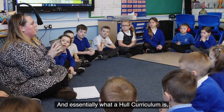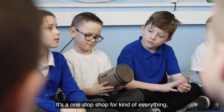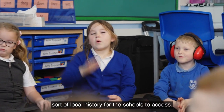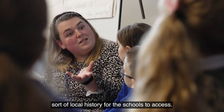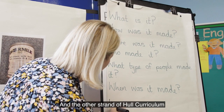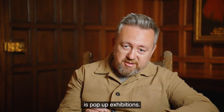Essentially what Hull Curriculum is, is a way of teaching history through a local lens. It's a one-stop shop for everything local history for the schools to access. It's reliable, it's researched by experts, and the other strand to Hull Curriculum is pop-up exhibitions.